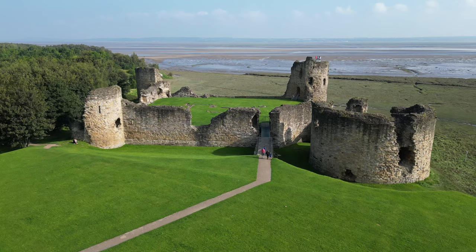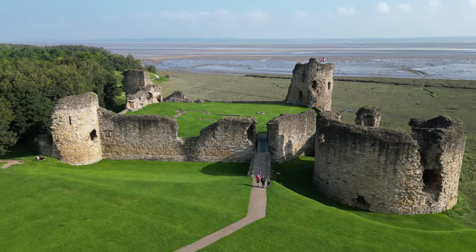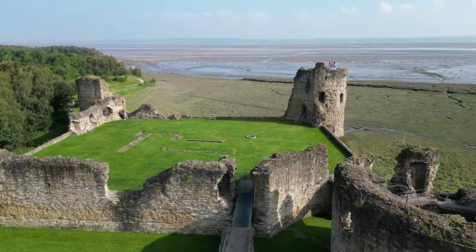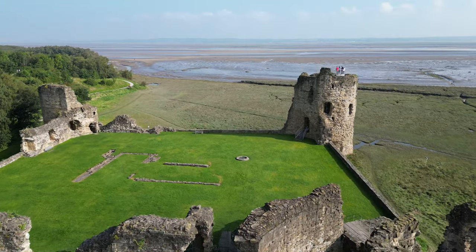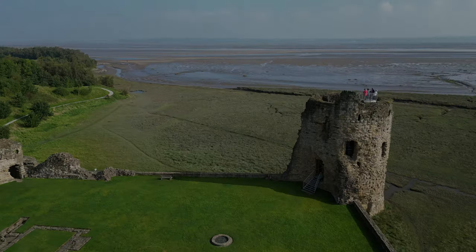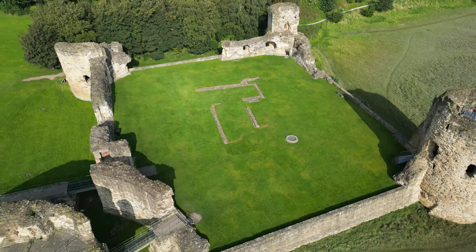The castle's construction began in 1277 as part of Edward's iron ring — a series of fortifications designed to subdue the Welsh population. With its imposing concentric design and innovative defensive features, Flint Castle became a symbol of English might and control.